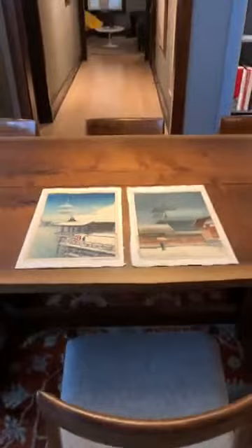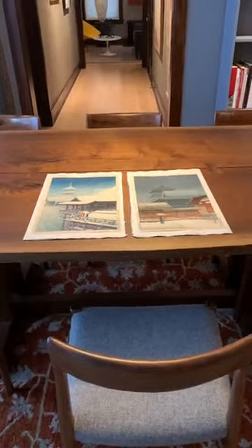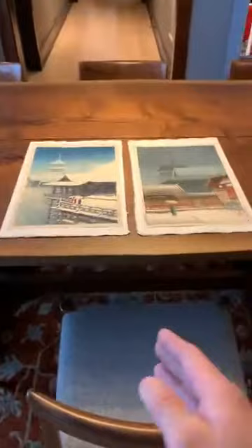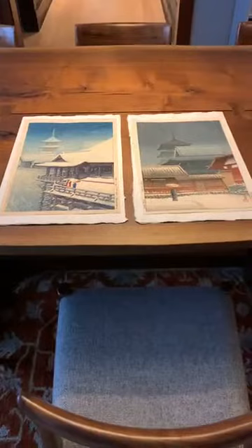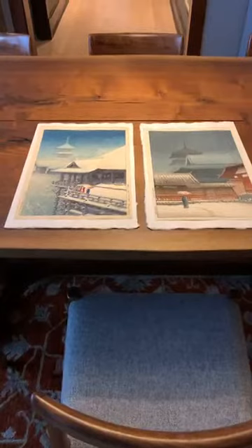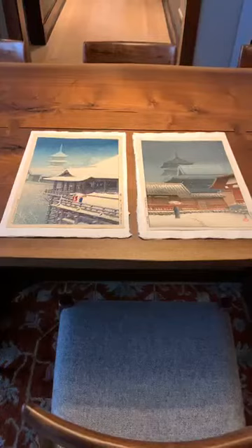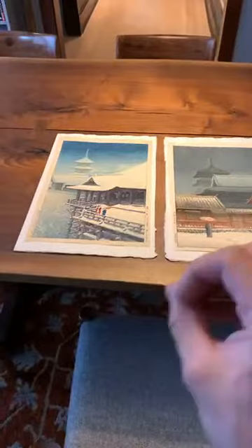These two prints are by Hasui. For those of you who are new to 20th century Japanese prints, Hasui was an important shinhanga artist. Shinhanga is the genre of printmaking where the artist conceived of the design and was hired by a publisher to produce the design. The publisher then hired woodblock print carvers and printers, who then produced the woodblock print. So it was a collaborative process. In this case, these two different designs were done by Hasui but for different publishers.